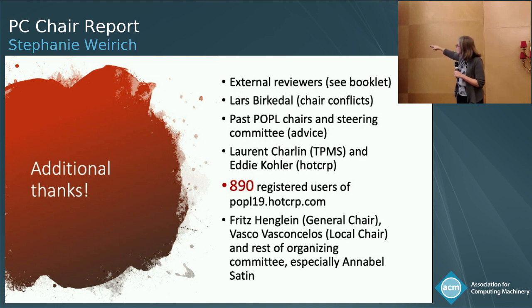Finally, I want to give thanks to all the organizers here, especially Fritz, our general chair, and Vasco, our local chair. This place is beautiful and wonderful — I'm so happy to be here this week. Definitely to Annabelle, who is our lifeblood and keeps it all together, and the rest of the organizing committee. Please, let's join them all and give them a round of applause. Thank you.